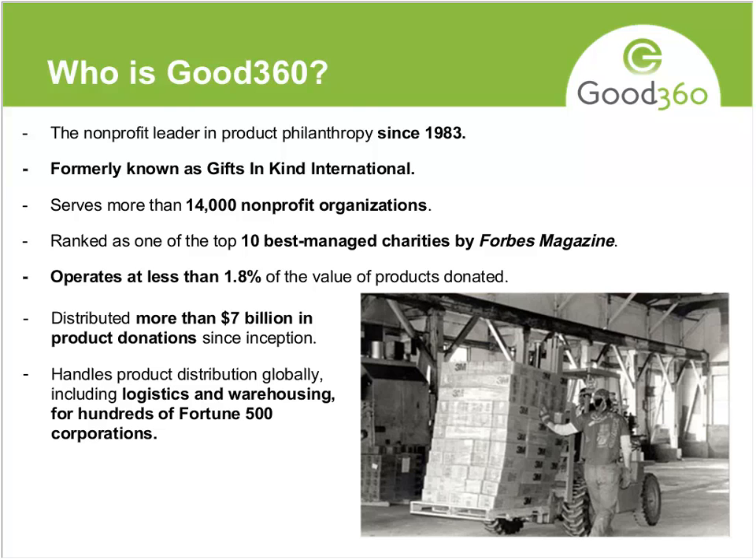I'd like to hand the slides over to Melissa. Thanks, Jose. Today we're going to talk about product giving, which is what we do. I wanted to give you a very short introduction to Good360.